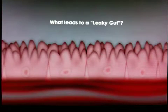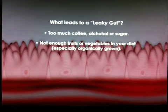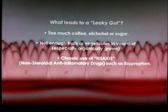What things lead to leaky gut? Drinking too much coffee, too much alcohol, too much sugar, not enough fruits and vegetables — especially organically grown. Chronic use of NSAIDs, non-steroidal anti-inflammatory drugs like ibuprofen and Advil, have been shown in scientific literature to be connected to causing leaky gut.